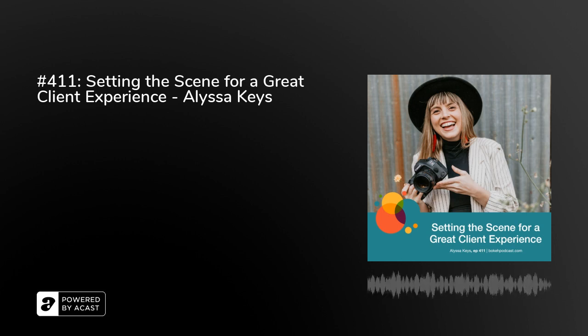All right, let's get into today's episode. Ladies and gentlemen, boys and girls, we are back for another Boca podcast episode. I'm here with — well, too bad we're not having this conversation in person — Alyssa Keys. Alyssa's here with me. We're connecting over Zoom, hashtag Corona. And we're going to talk about how to create a comfortable client experience today. Thanks for hanging out with me, Alyssa.